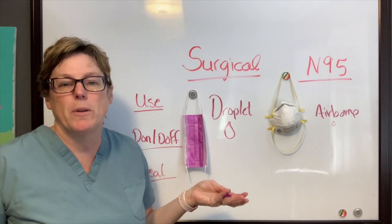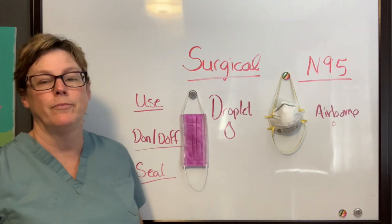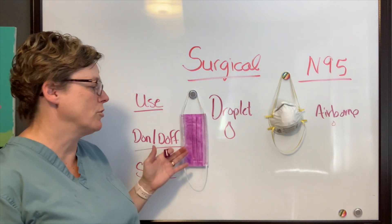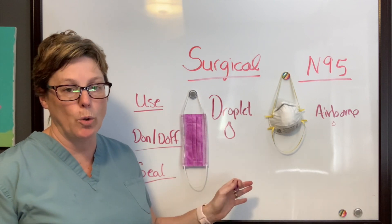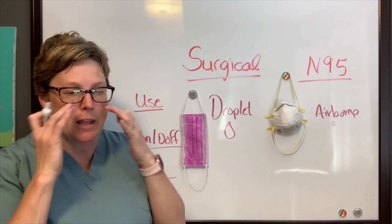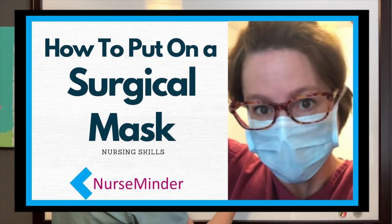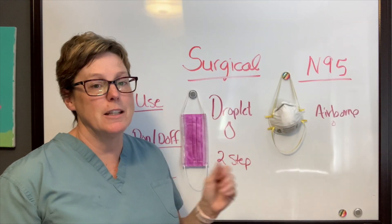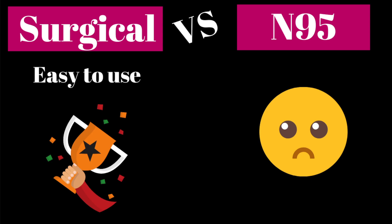The next feature to look at is how we put them on and off. There are drastic differences for both. Donning and doffing a surgical mask is really just a put-it-on-and-go, but if I were to add a second step it would be to make sure that the wire piece is tight against your nose — so it's a two-step process. The N95 mask is a four-step process. For ease of use, hands down the surgical mask wins.